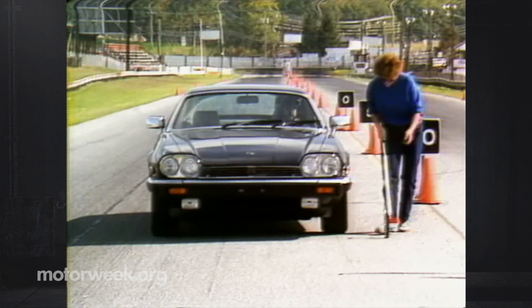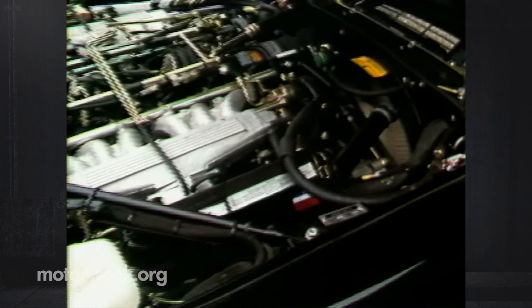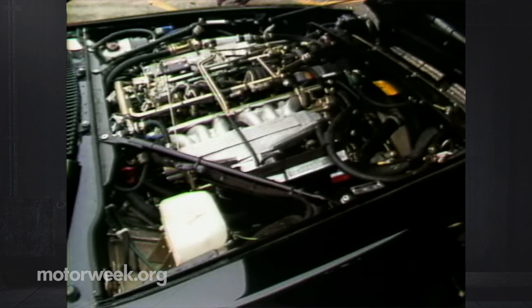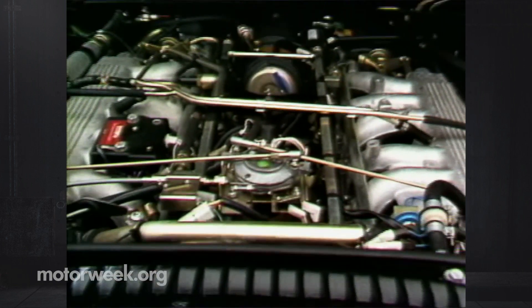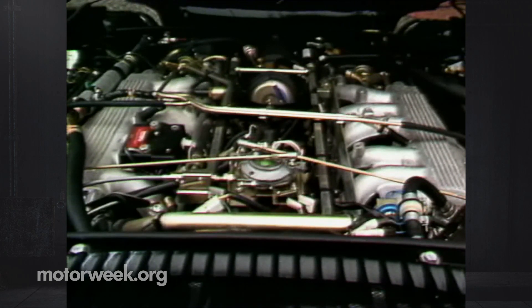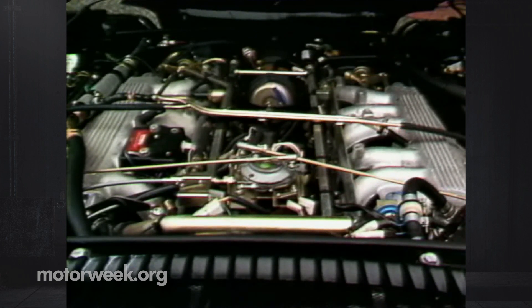The pedal was easy to modulate, and there was only a hint of premature lock-up at the right rear. The heart and soul of this S-Type Jaguar is its famous all-aluminum 5.3-liter V12 engine. With its fireball combustion chamber design, output is a robust 262 horsepower and 290 pound-feet of torque. It still does look complicated in there and could be expensive to repair, but all Jaguars are built much better than they were even just a few years ago, and there's a 36-month, 36,000-mile warranty to prove it.